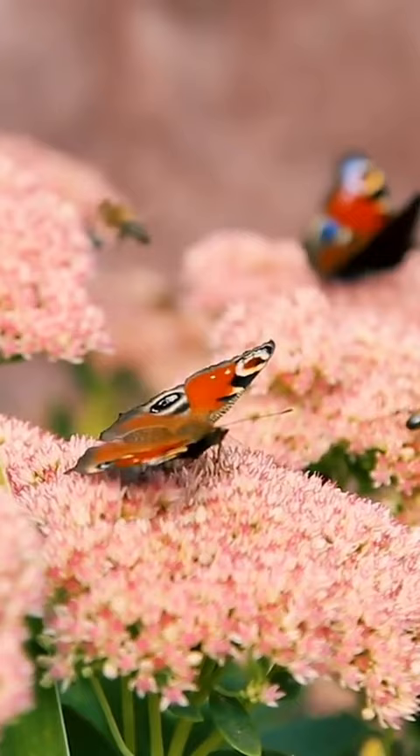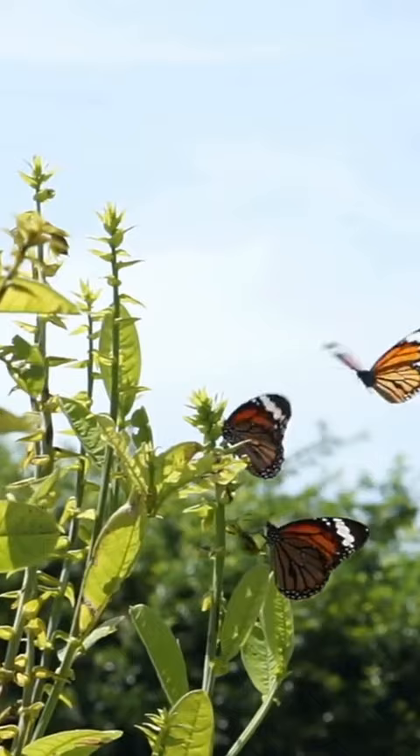Butterflies have specialized eyes that can detect ultraviolet light, which helps them find nectar and mates.